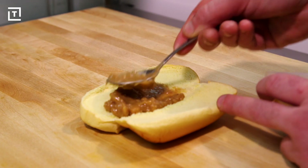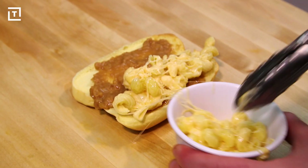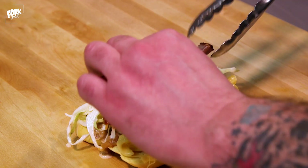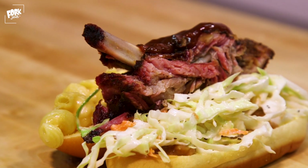They start by spreading baked beans on a buttery hot dog bun. Then they pile on their super stringy mac and cheese. Next comes some coleslaw, which adds a bit of acidity to the very rich sandwich.